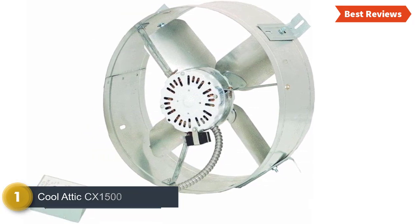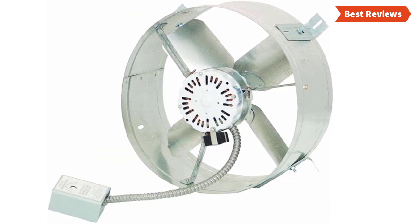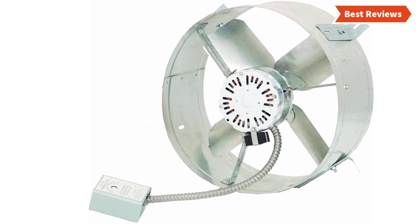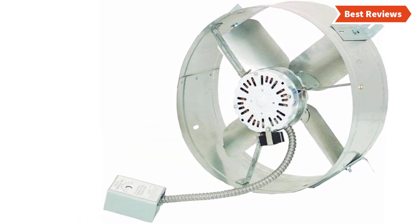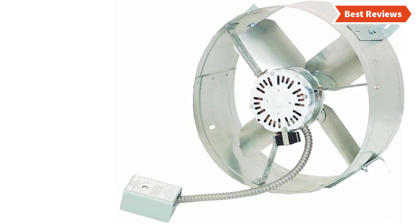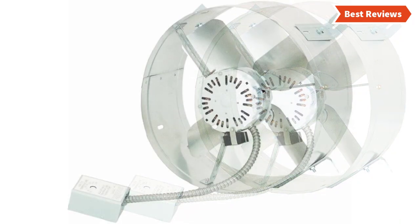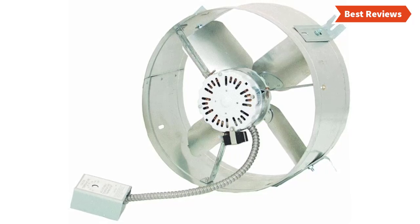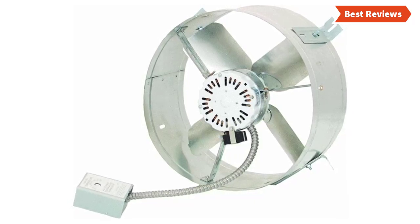Number one and the best one we have found is the Cool Attic CX1500 — a quality item that is reliable and popular. It is an energy efficient and easy to install attic fan with excellent temperature control, featuring a 2.6 amp thermally protected motor with galvanized steel flange. It can cool attics up to 1850 square feet and reduces electric costs while keeping the home cooler.